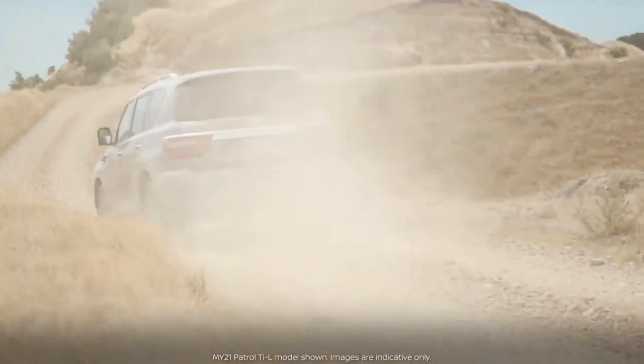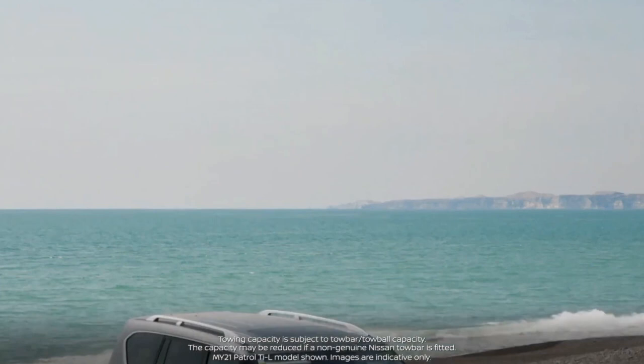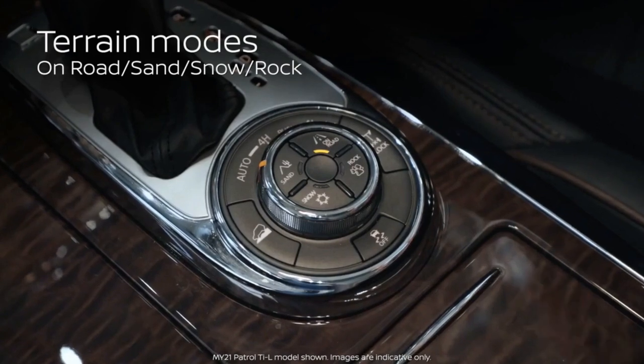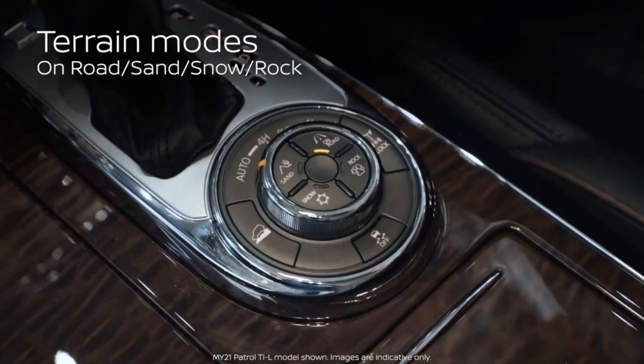The 4x4 system on the Patrol features an LSD, an electronic locking rear differential, and a terrain management system that can be switched to optimal settings for pavement, sand, rock, and even snow.